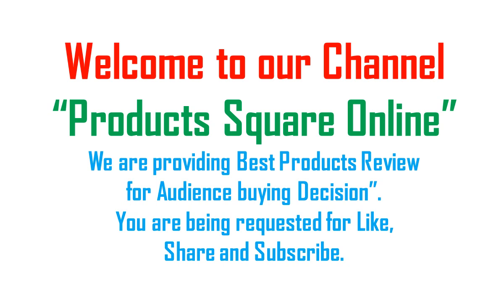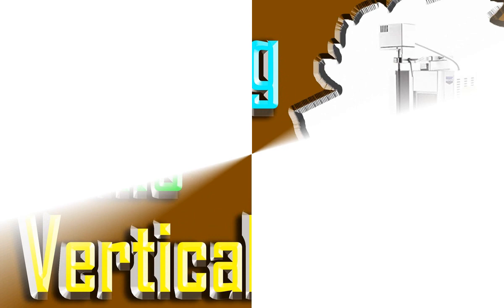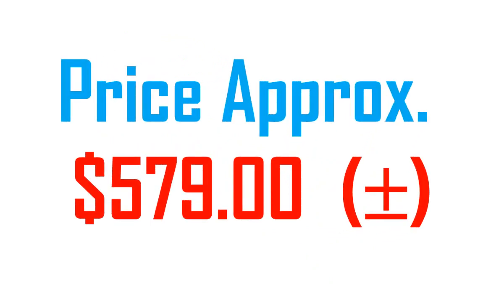Welcome to our channel Products Square Online. We are providing best products review for audience buying decision. New subscribers are being requested to like, share and subscribe. Disclaimer. Spinning Grills Vertical. Price Approx $579.